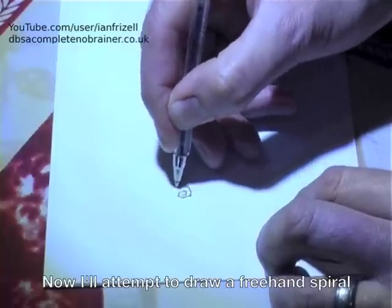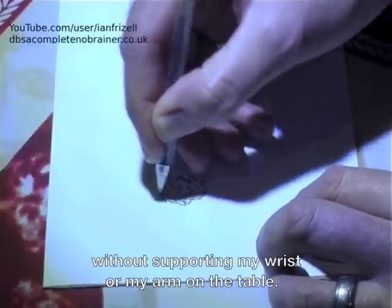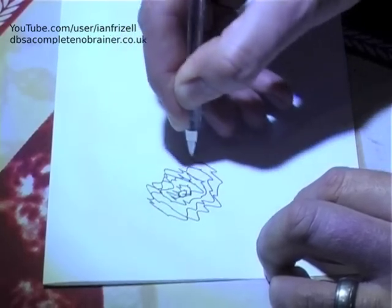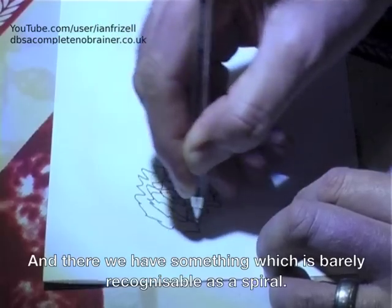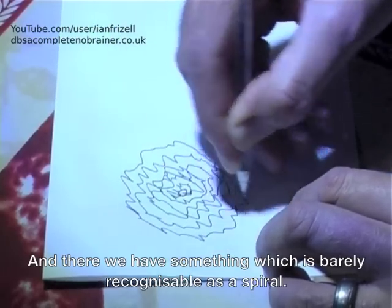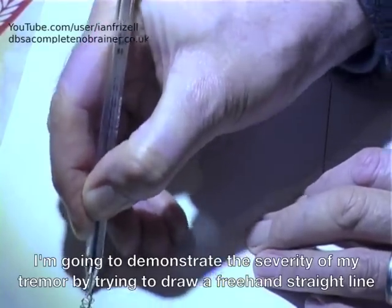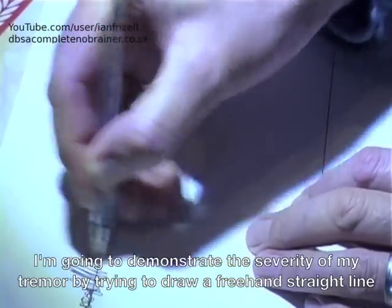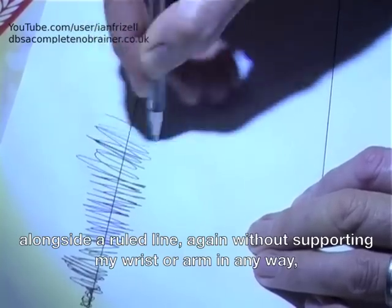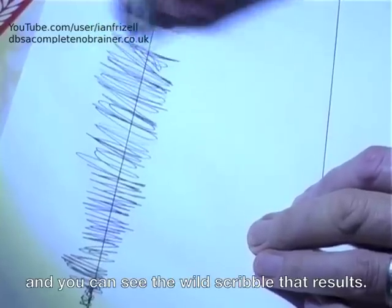Now I'll attempt to draw a freehand spiral without supporting my wrist or my arm on the table. And there we have something which is barely recognisable as a spiral. I'm going to demonstrate the severity of my tremor by trying to draw a freehand straight line alongside a ruled line — again, without supporting my wrist or arm in any way. And you can see the wild scribble that results.